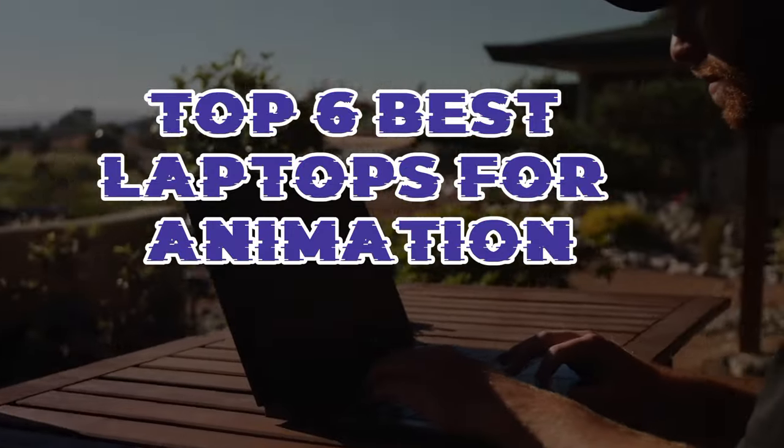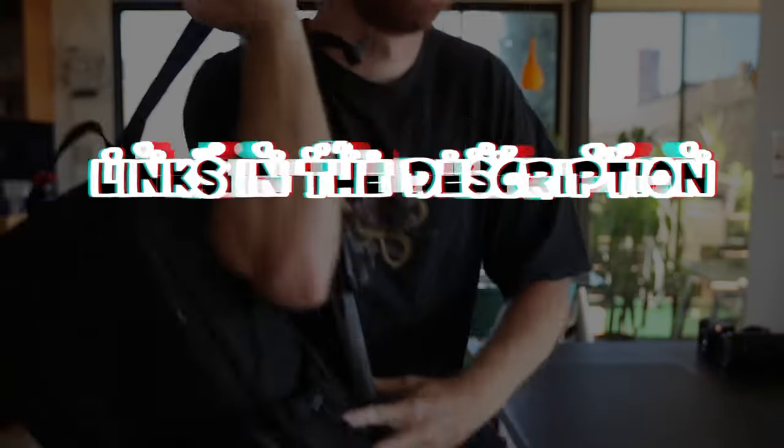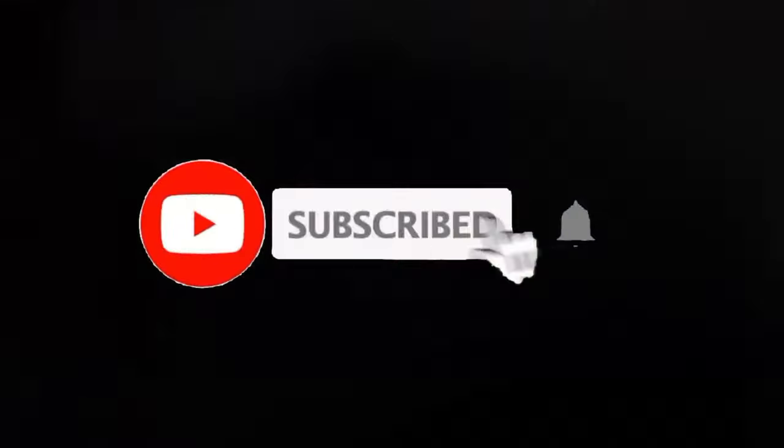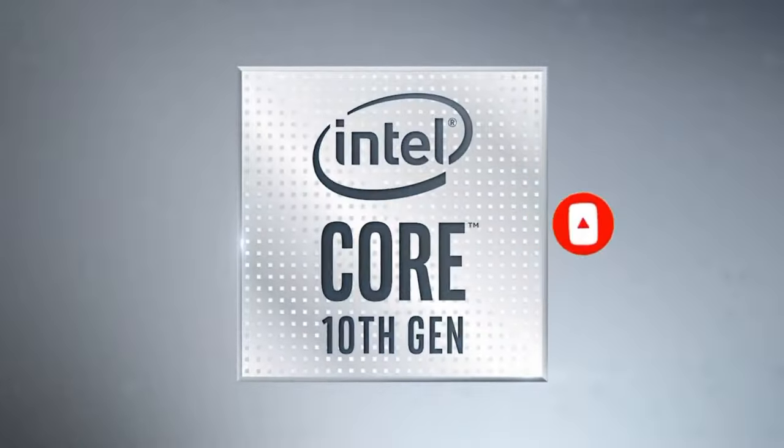So guys, that's all for the top 6 best laptops for animation. The links of all products are given in the description, which are updated for the best prices. Subscribe to our channel for more videos. We will meet in the next video — till then, take care, bye.